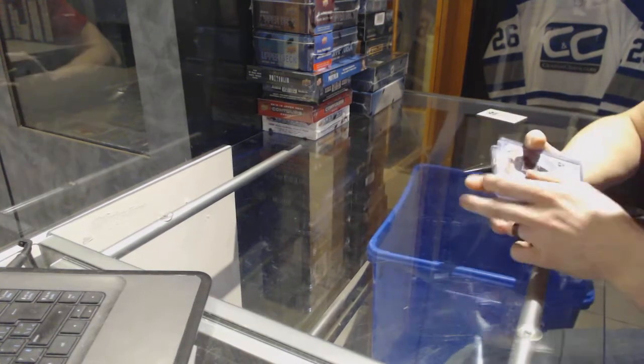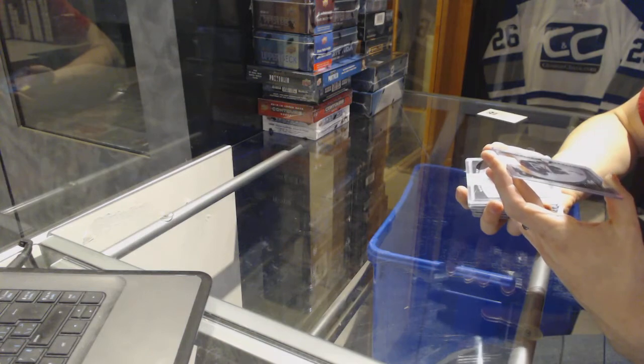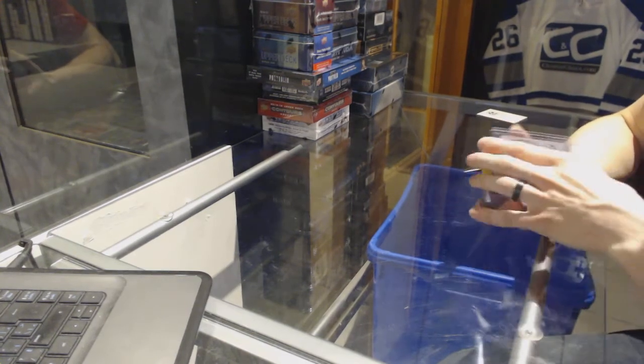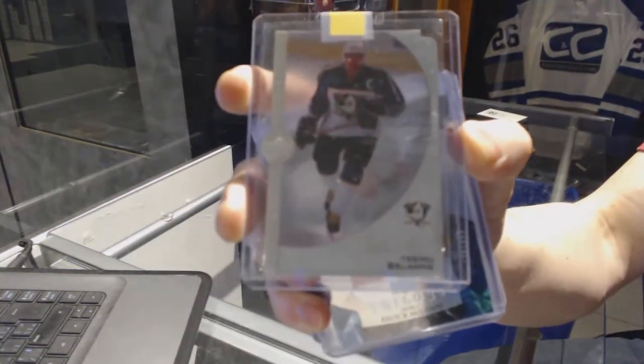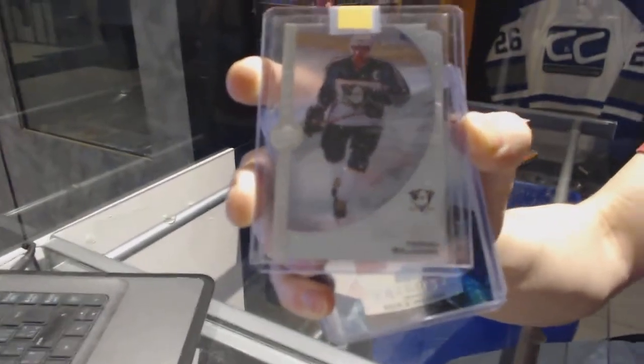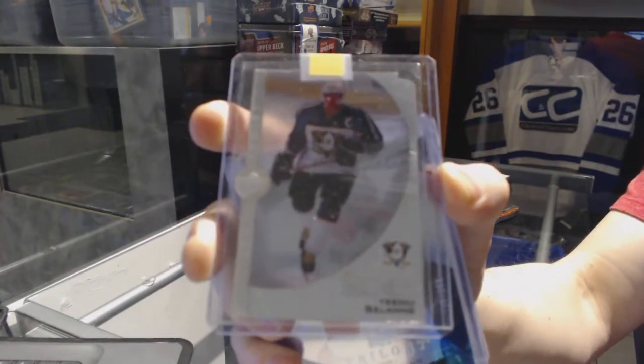Alright, we've got a 1998 Upper Deck Ice Lethal Lines for the Anaheim Ducks, Teemu Selanne.